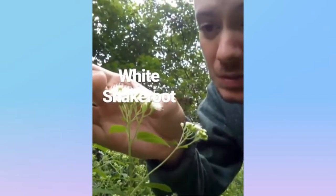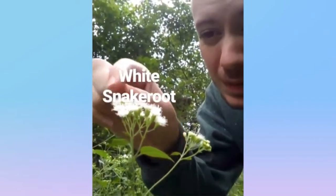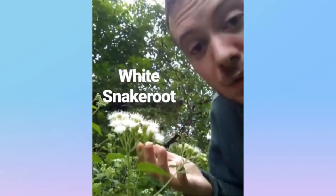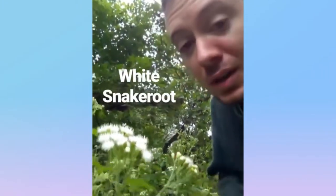White snakeroot is another native aster that you'll find blooming in the fall. You can identify it by these clusters of white flowers with these long stamens. And if your cows eat it and you drink the milk, you could get milk sickness, because it is toxic.